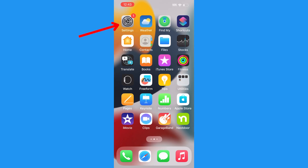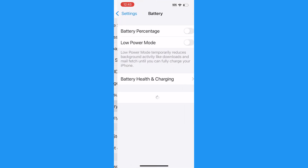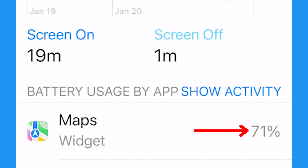So how do you determine which of your apps are sucking the life out of your battery the fastest? If you've got an iPhone, here is what to do. First, go to Settings, then tap Battery, then scroll down and you'll see a section called Battery Usage by App. Here you'll see a list of the apps you use most frequently and the amount of battery power that they take from your phone.